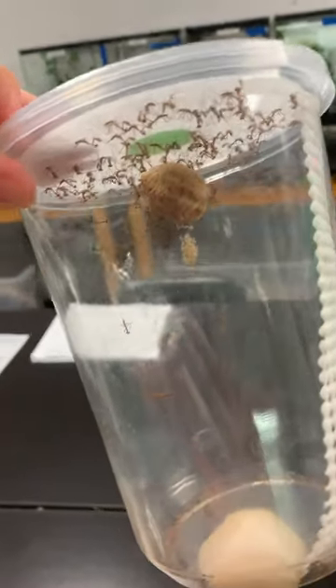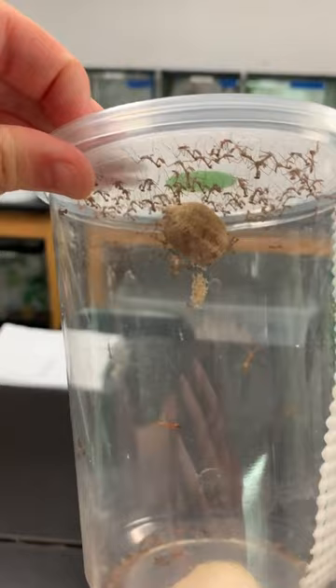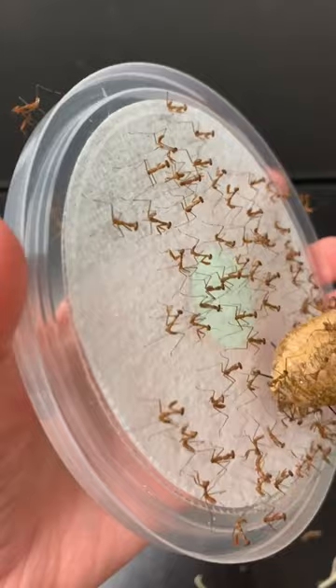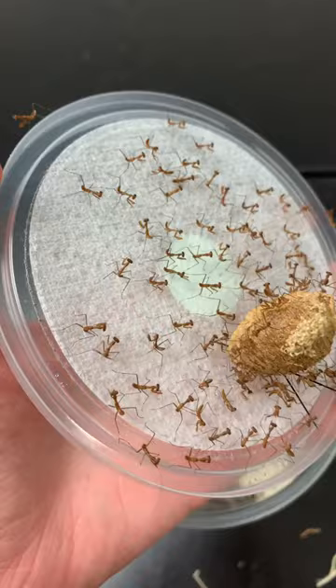The babies are officially here. Although they may look like little itty-bitty ants, these are actually praying mantis babies. Specifically, these are giant African mantids. It took them about five weeks to fully hatch, and we are going to go ahead and move them into a new temporary home.